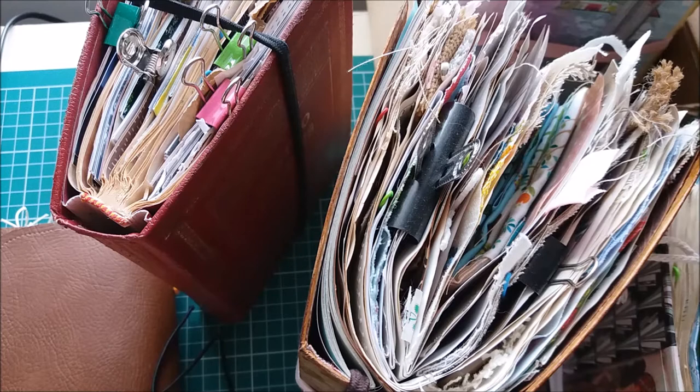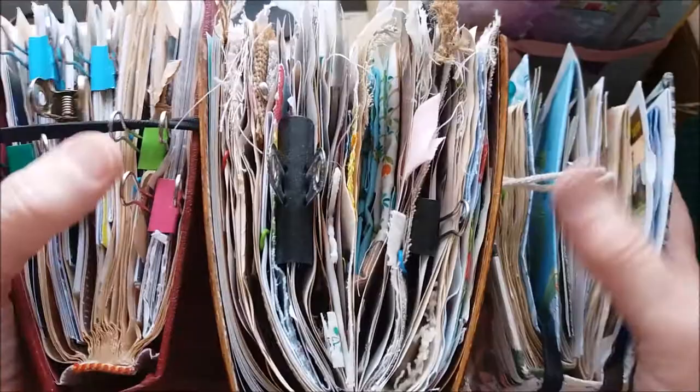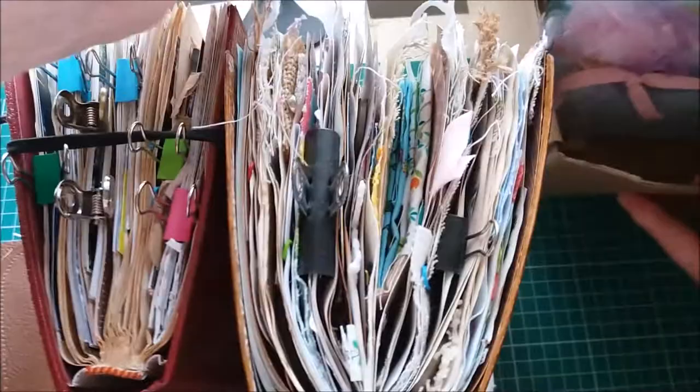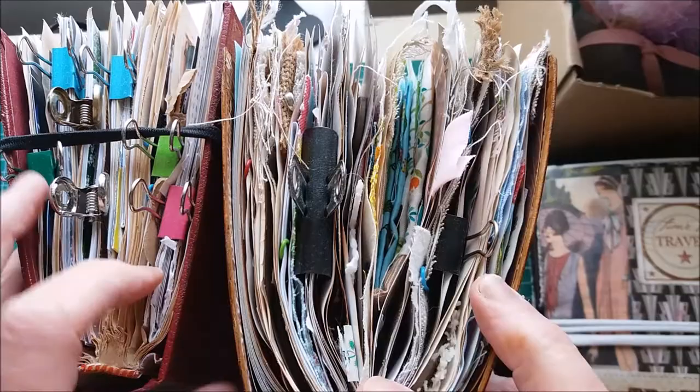Hi everyone, it's Marie here again. Today I'm going to show you some of my journals and what I do with them, because sometimes people ask on Facebook whether people actually use their journals and how they use them. So I'm just going to share a few of mine that are either full or ongoing at the moment. These are my three massively chunky full ones, and over here I've got a box with some more filled journals.